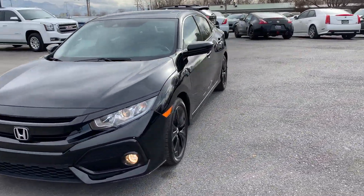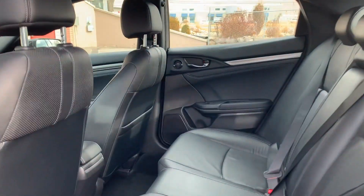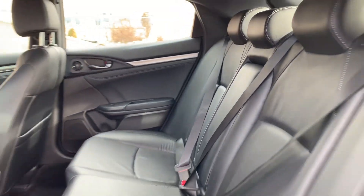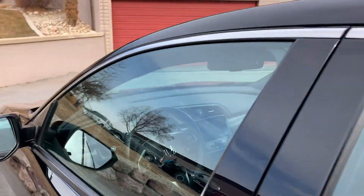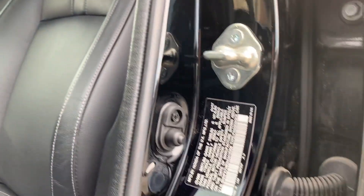I'll go ahead and take you for a tour of the interior. A black leather interior. I'll go ahead and show you the VIN right there.